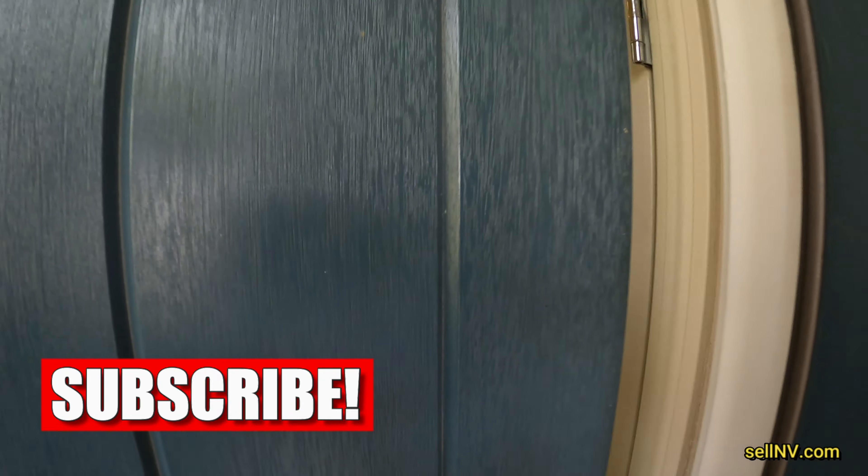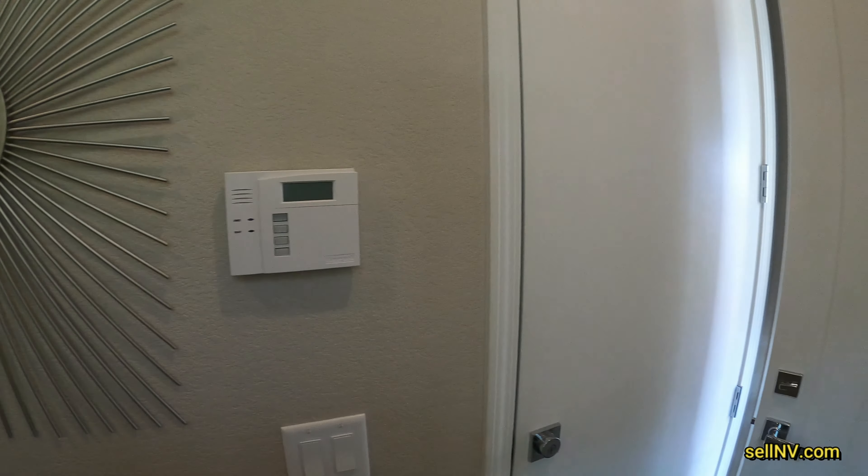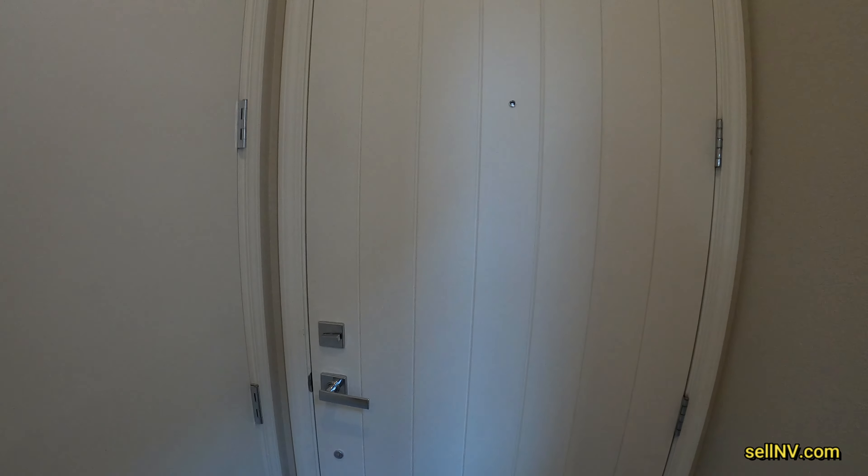If this is your first time on this channel, give me some love — hit like, hit subscribe. Because subscribing will give you good luck.